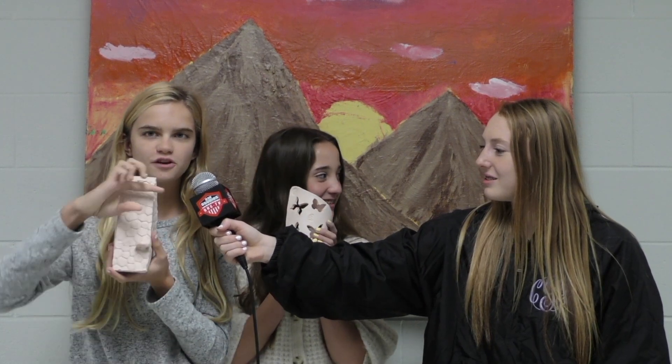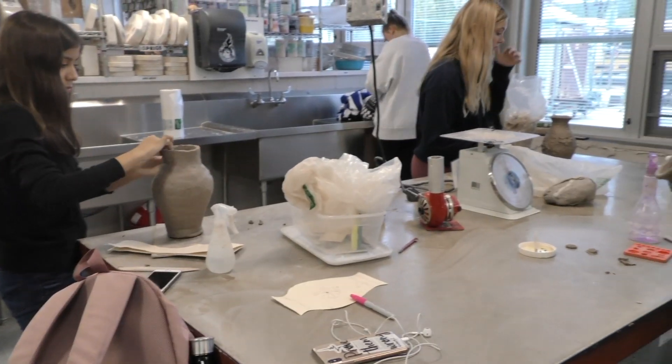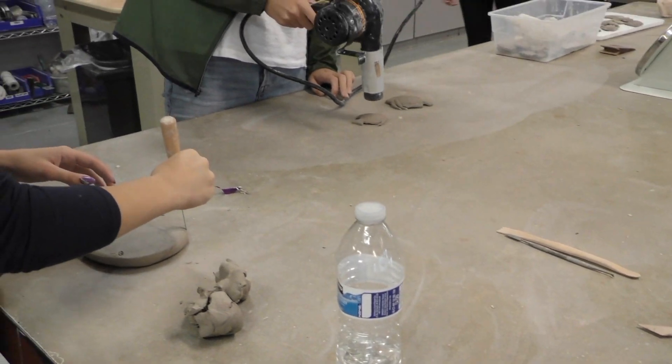This is a cell phone holder. You put your phone here and you can just lean it on there when it's charging and when you're watching movies. I'm here with Jared and Jack. What is their favorite thing about this class? It's all hands-on and you don't have to worry about studying. Yeah, it's very free and open — you can do whatever you want, pretty much.